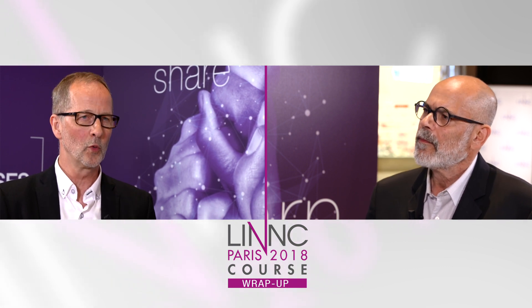Do we understand enough now about the nature of the clot that we're able to approach it? Yes and no — we're learning more and more. The work from Cerenovus has actually taken clot composition and turned it into a kind of science, realizing that clots are not the same all the time. They are different depending on where they come from — whether from the carotid, from the heart, or if they are actually growing on site.